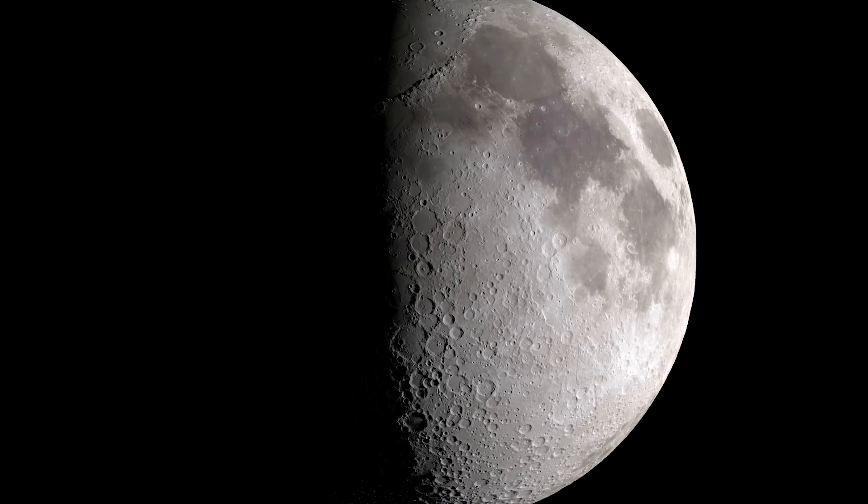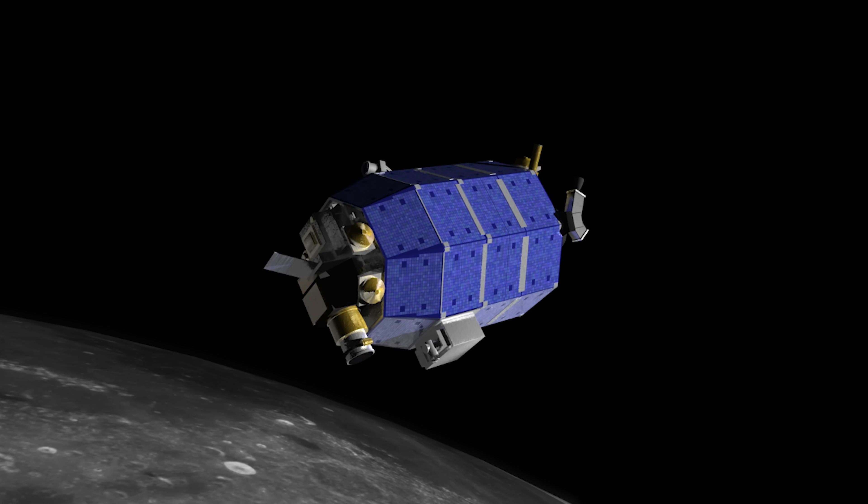But questions remained about the abundance of water at the Moon's mid-latitudes. Now, data from LADEE are beginning to provide answers.